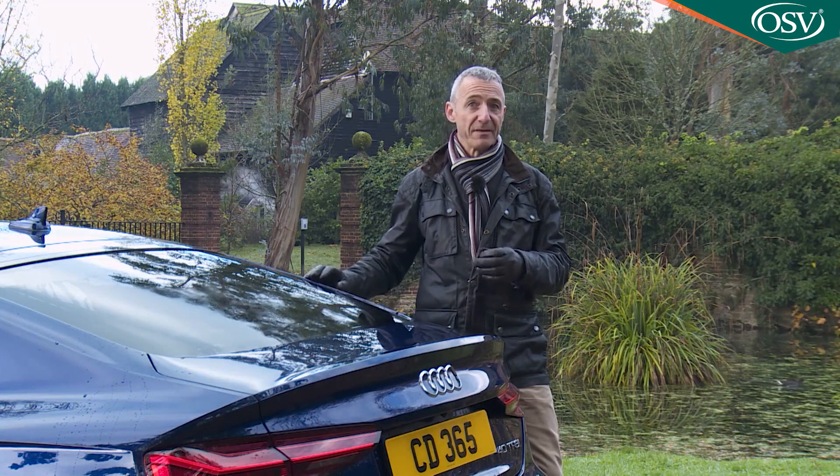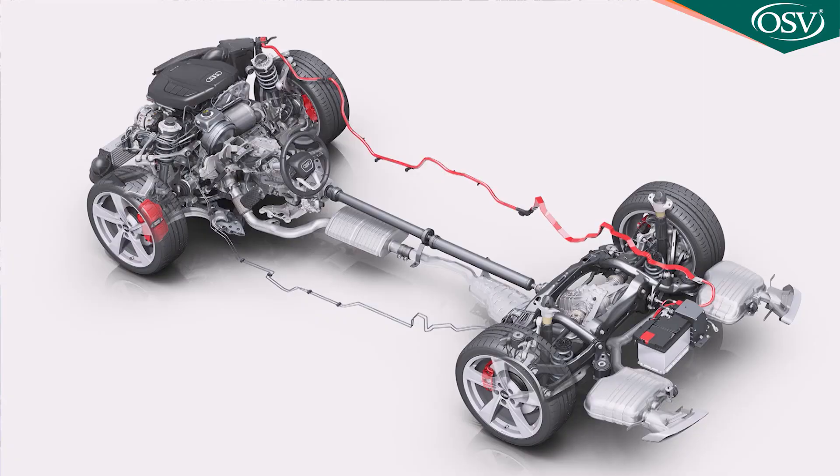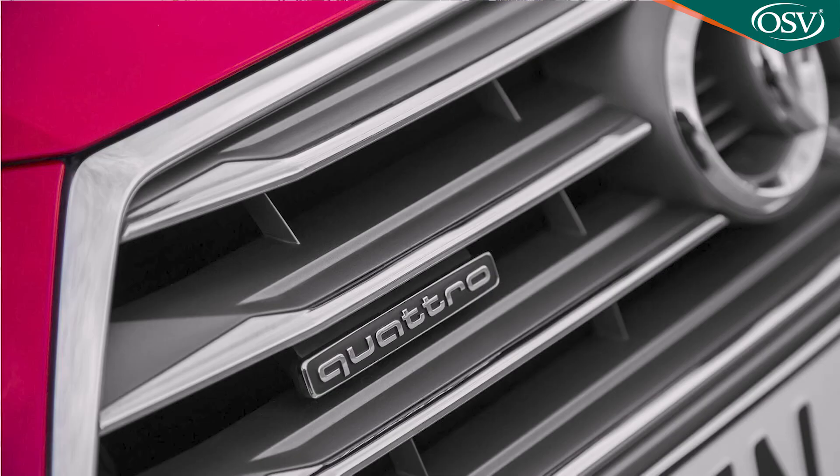Audi has put a lot of effort into making this setup rewardingly responsive, and as with BMW, there is four-wheel drive available further up the range if you want it.